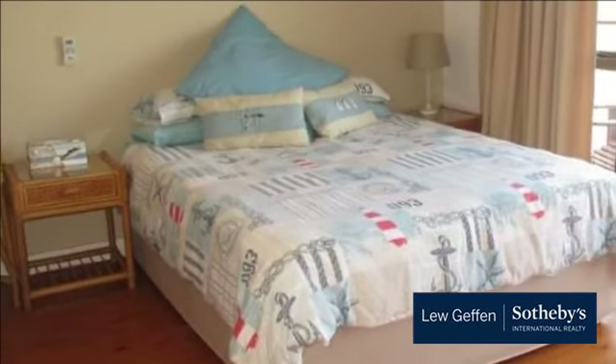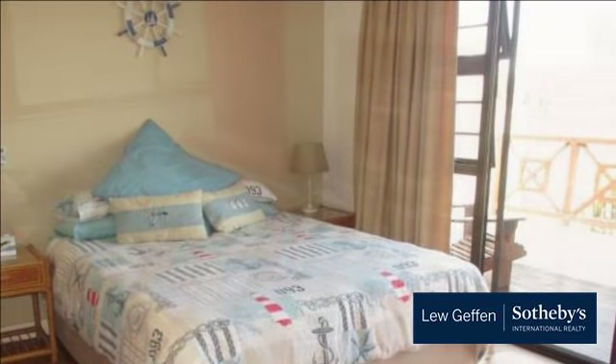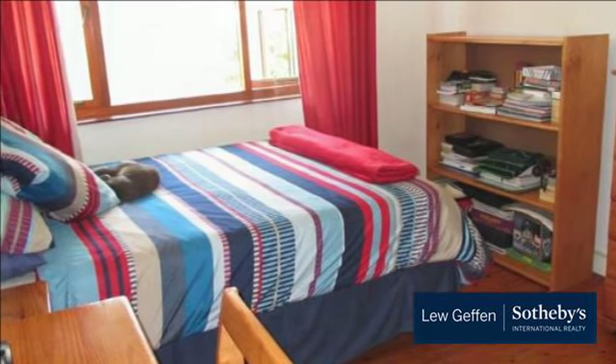Other suburbs in close proximity to Nahoon include Stirling, Bunkers Hill and Bonny Doon. For more information on this property or to arrange a viewing, please contact us. Thank you very much.